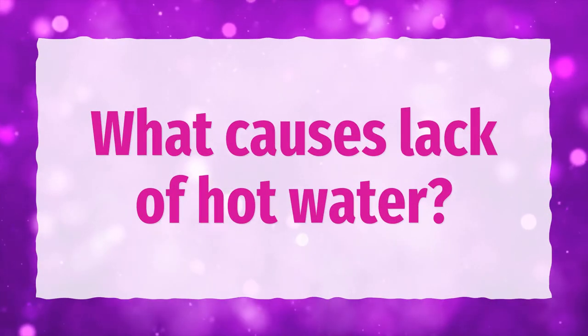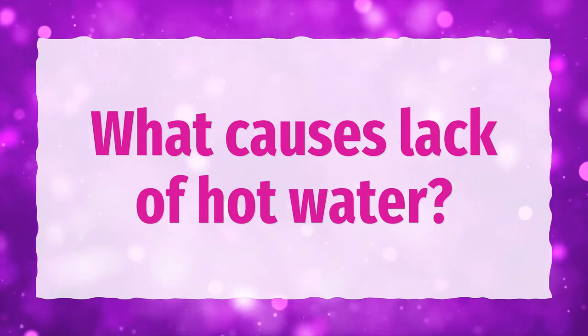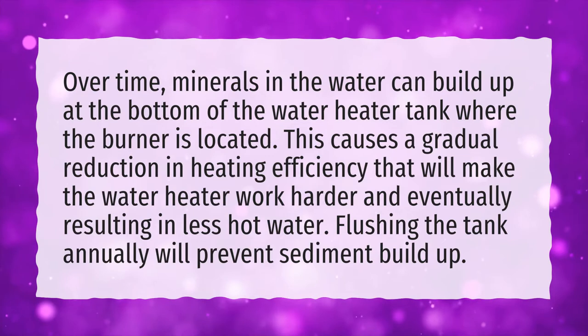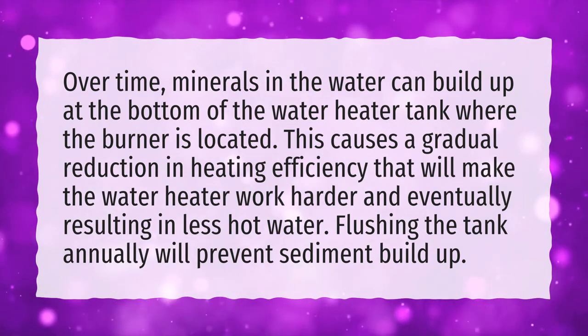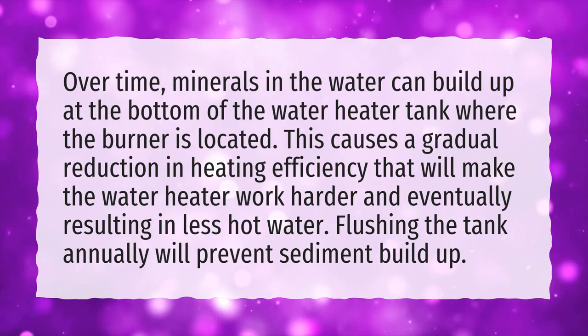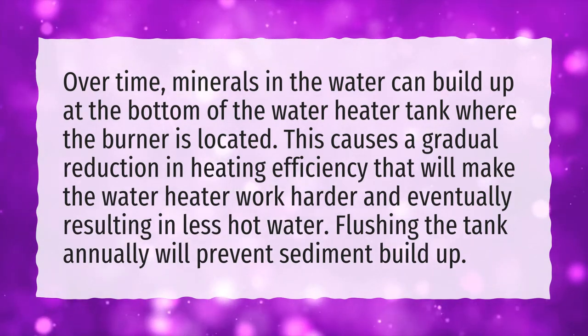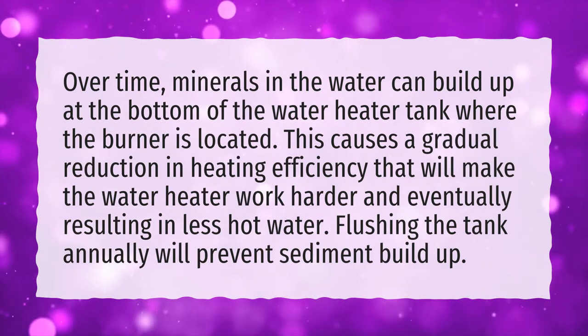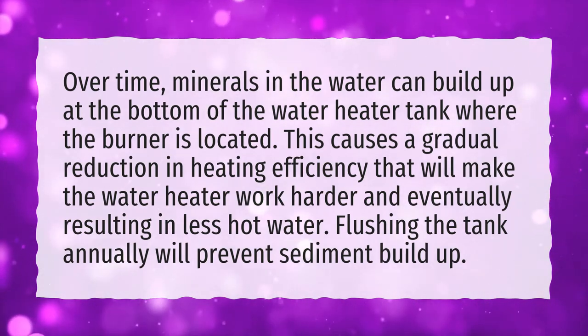What causes lack of hot water? Over time, minerals in the water can build up at the bottom of the water heater tank where the burner is located. This causes a gradual reduction in heating efficiency that will make the water heater work harder and eventually resulting in less hot water. Flushing the tank annually will prevent sediment buildup.